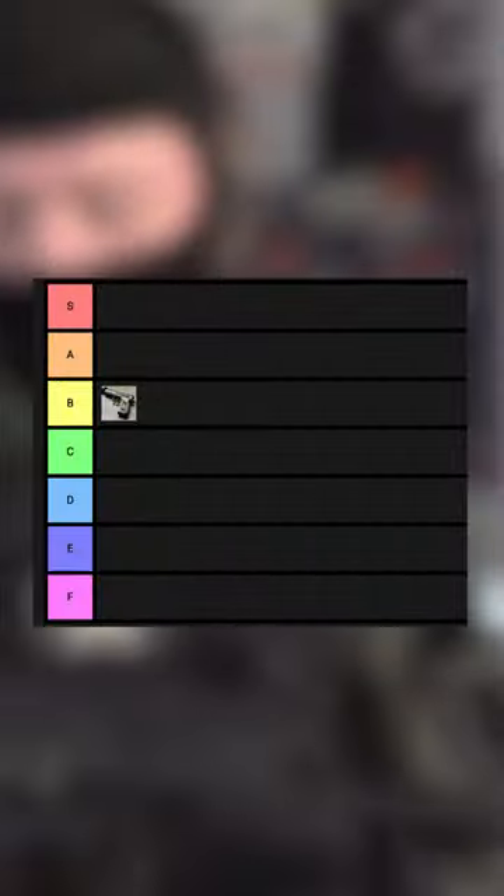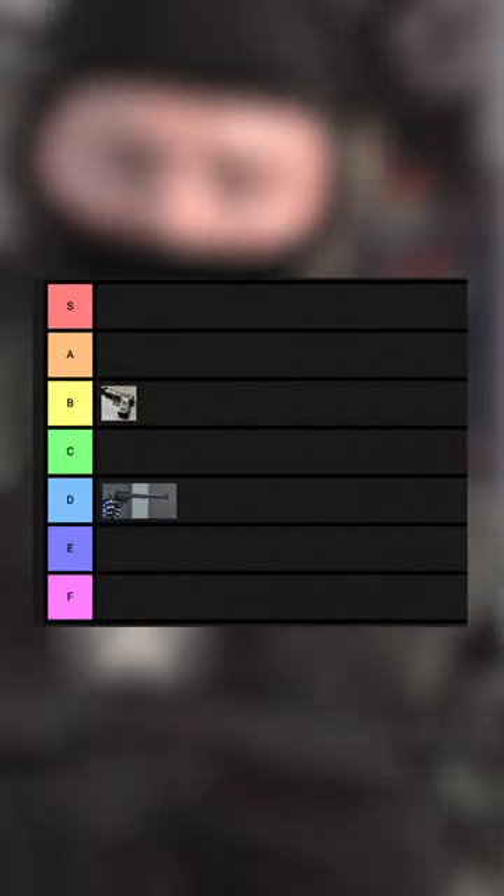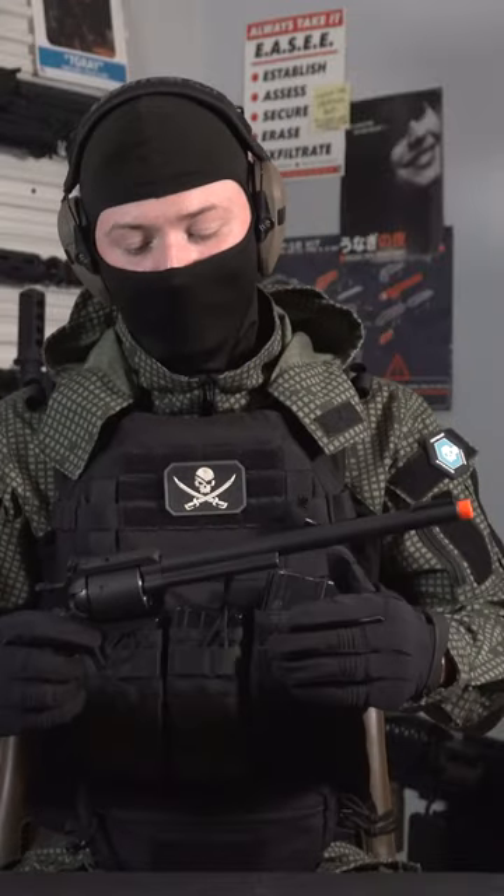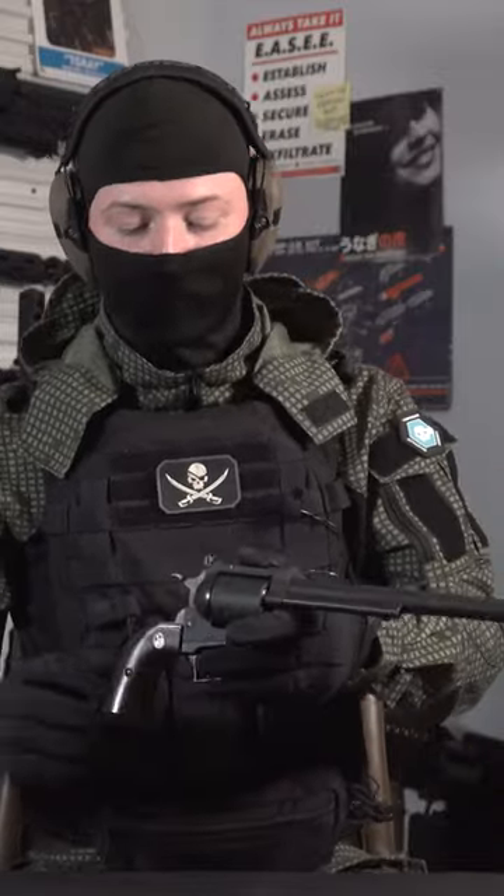As far as ranking this thing goes for usability, I gotta rank this thing D tier. You got six shots, a fairly accurate hop-up unit, but it's an airsoft revolver. A gas blowback automatic is probably gonna kick this thing's butt any day of the week.